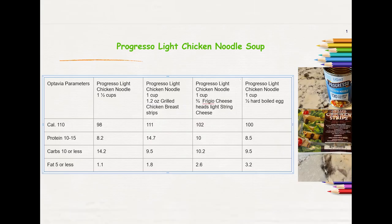Everything I'm talking about today came from Walmart, unless I tell you otherwise. For the Progresso Light Chicken Noodle Soup, one can contains two cups. These Progresso soups do have a lot of sodium in them, so if this is something that affects your weight loss, you may want to pass on this. For one and a half cups, it came out to 98 calories, 8.2 grams of protein, 14.2 grams of carbs, and 1.1 grams of fat.